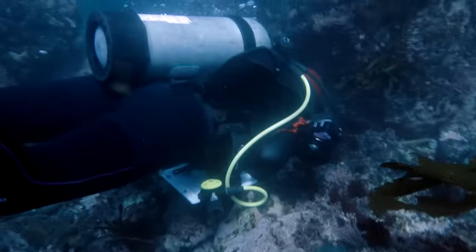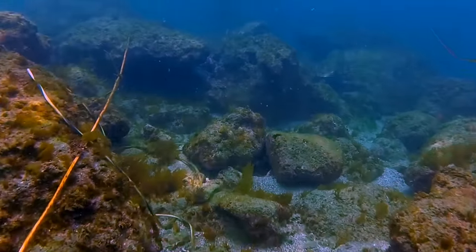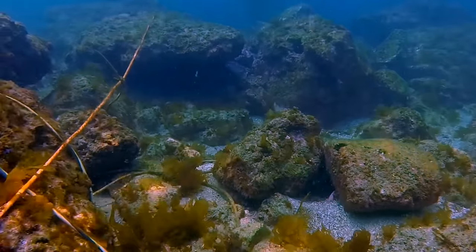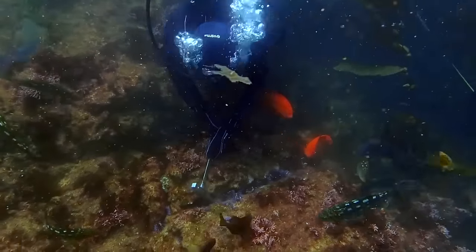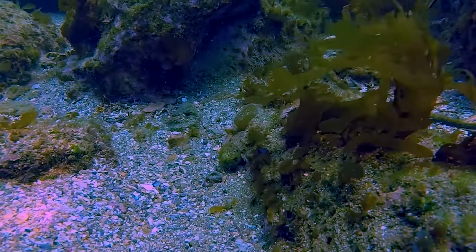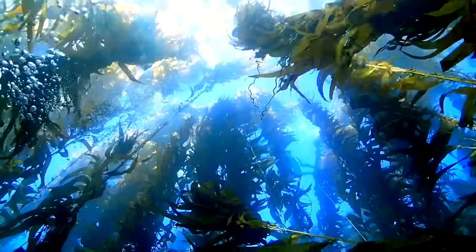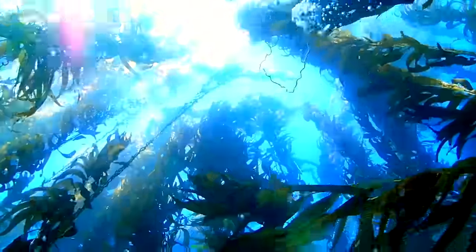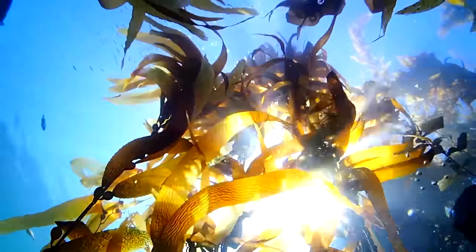Kelp grows really quickly so we're actually able to see the fruits of our labor pretty quickly. You go in and remove some of the urchins from the urchin barren, and within two weeks there's little algae growing, then within a month there's kelp plants, and then within six months the kelp plants have reached the surface of the water. It's kind of like watching a forest grow in front of your eyes, but underwater.